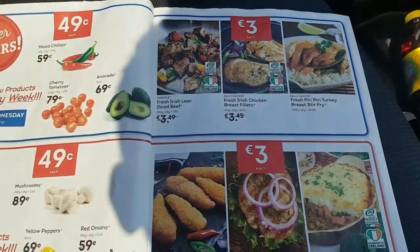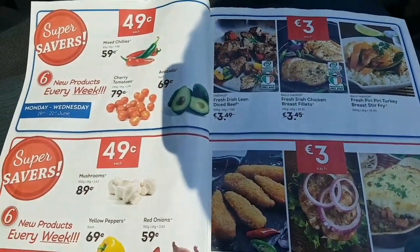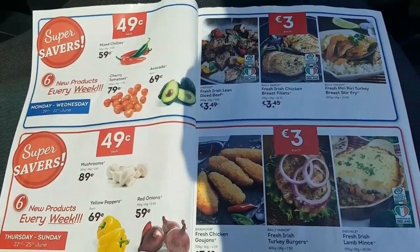Lidl, this week, have their special offers — the 49 cent for fruit and veg sort of stuff, and then their meat offers.